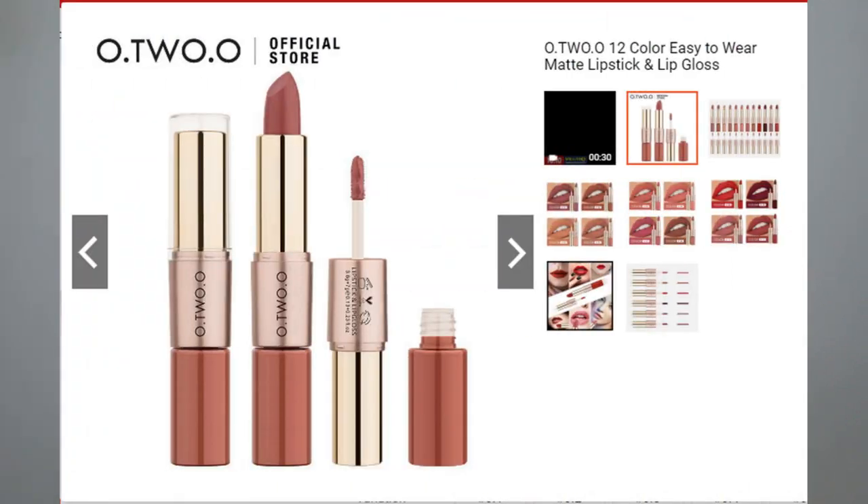This time I'm choosing the 2-in-1 matte lipstick and liquid lipstick. There's a story behind it — I purchased this from Shopee. The website title said 'matte lipstick and lip gloss,' but when I got the product, it says 'matte lipstick and liquid lipstick.' The packaging looks the same as the website, but the name is different, which is kind of misleading. Anyway, I will do the swatches and share my first impression and review.